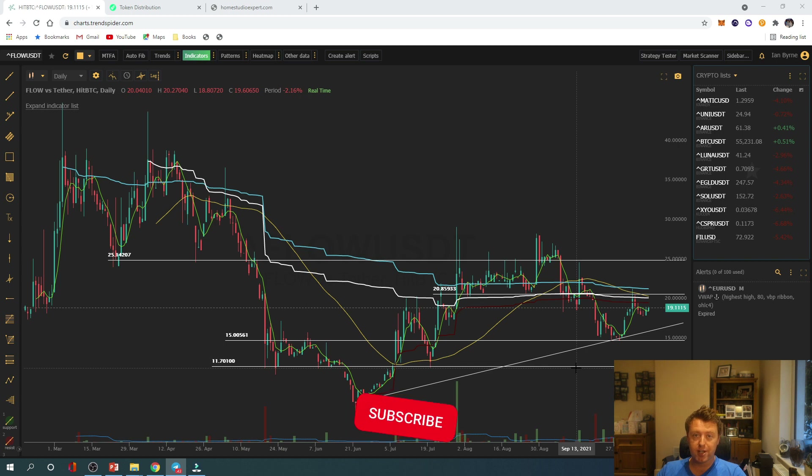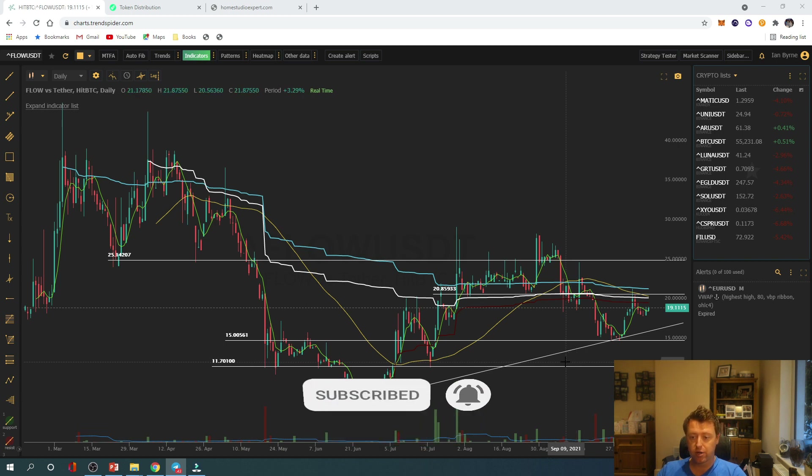Just some levels of interest for you to watch out for, guys. If you enjoy the content, before you leave please click like and subscribe. We put out good quality research very regularly on ICOs, IDOs, and NFT opportunities to keep you on top of things. Hope you enjoyed the video — good luck!